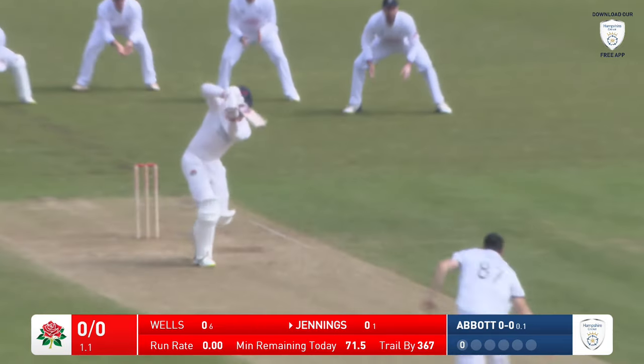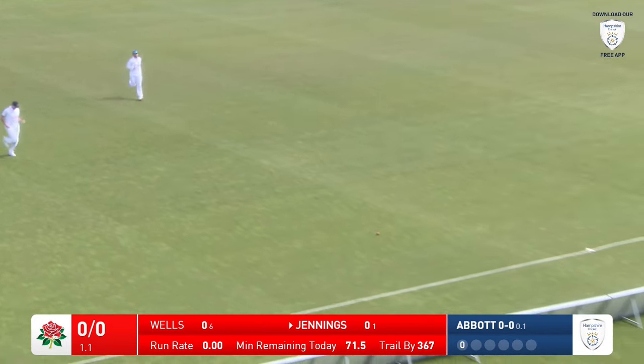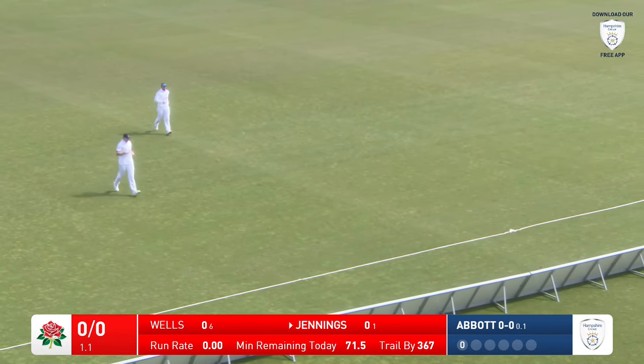Here's Abbott. Bowls and Jennings plays a pleasant drive up the ground. That should go all the way — and it does. A nice stride from Keaton Jennings.